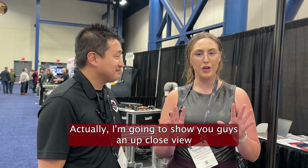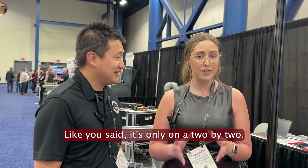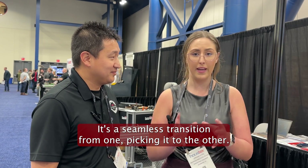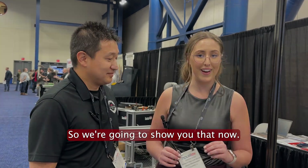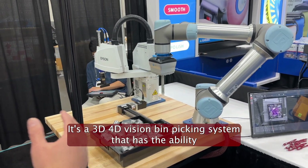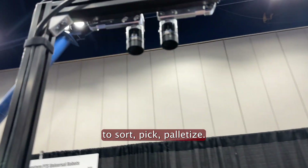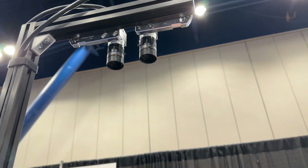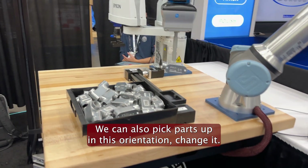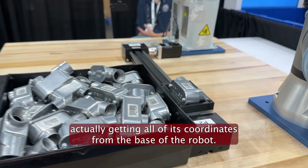I'm going to show you guys an up-close view so you can see the best of it. It's awesome — it's only on a two-by-two, and it's a seamless transition from one picking to the other. So here we have the appara AI. It's a 3D/4D vision bin picking system that has the ability to sort, pick, and palletize. We can also pick parts up in this orientation and change it. It's actually getting all of its coordinates from the base of the robot.